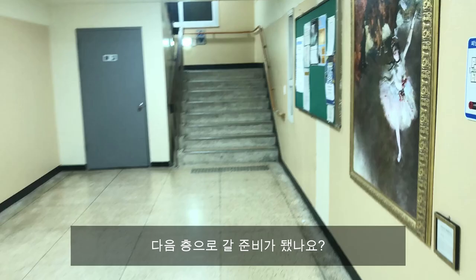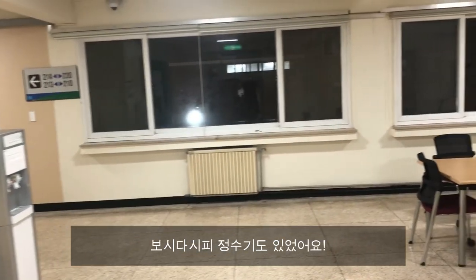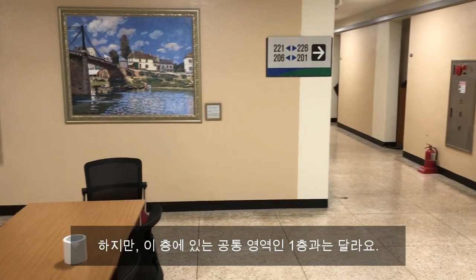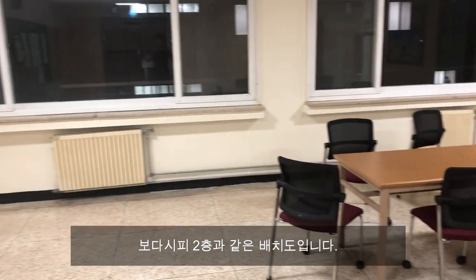Ready to go on the next floors? Let's go! Here you are, the second floor. As you can see, there is a water dispenser here too. However, the common area on this floor is different than the first floor. Moving on to the third floor. As you can see, same layout as the second floor.